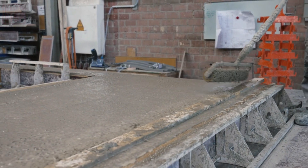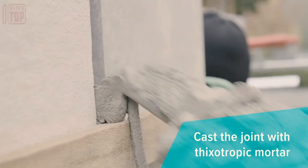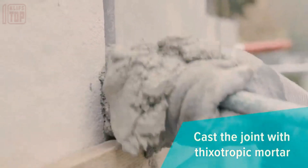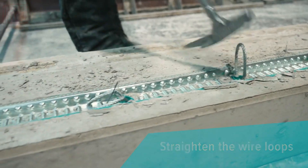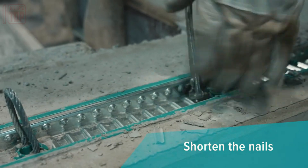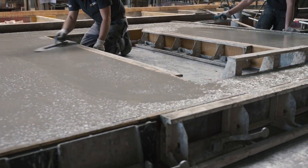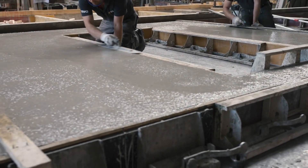Efficiently managing various load types including tensile loads, the system spans 1,250 mm in length. You have a choice between two height options: 20 and 50 mm. The process is further streamlined with the incorporation of five patented wire loops — a solution that's making waves in the industry.